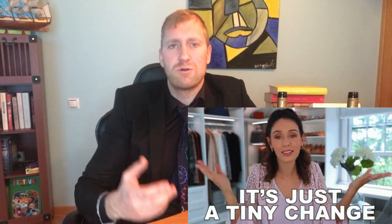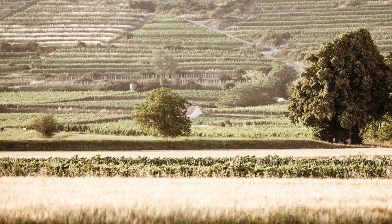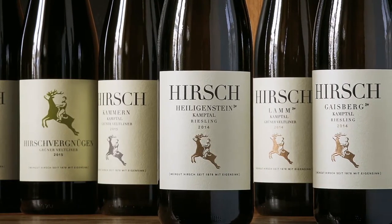In 2006 they switched to biodynamic viticulture, but that was not so radical, because as mentioned before they had already used goat manure for almost 30 years. Hirsch has 31 hectares of vineyard.